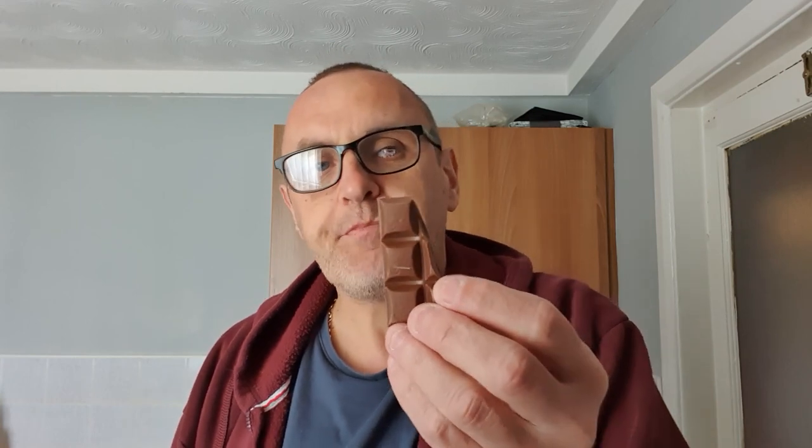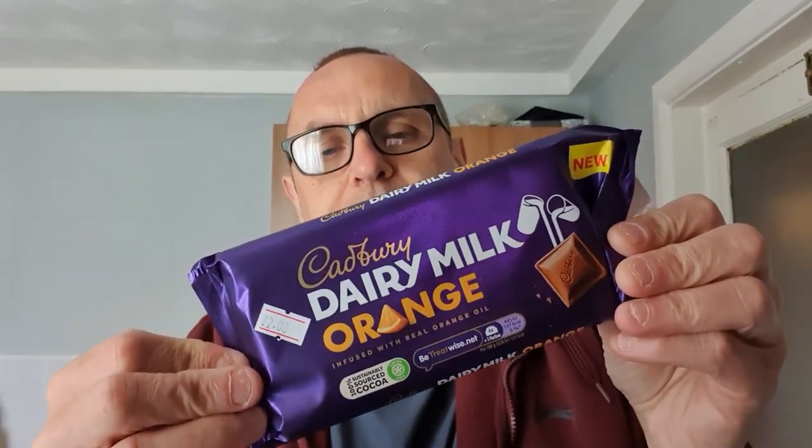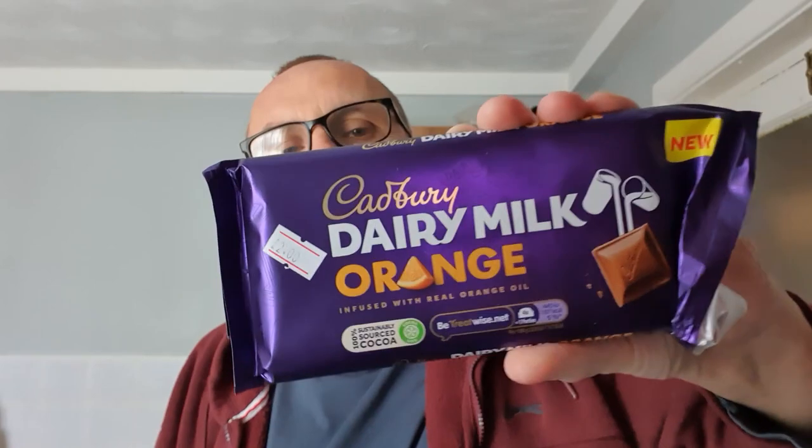I'm going to say that Cadbury's are stealing Terry's crown for the best Chocolate Orange. But let us know what you think. Thanks for watching everyone. We'll see you next time for more indulgent luxury lusciousness. Thanks for watching.